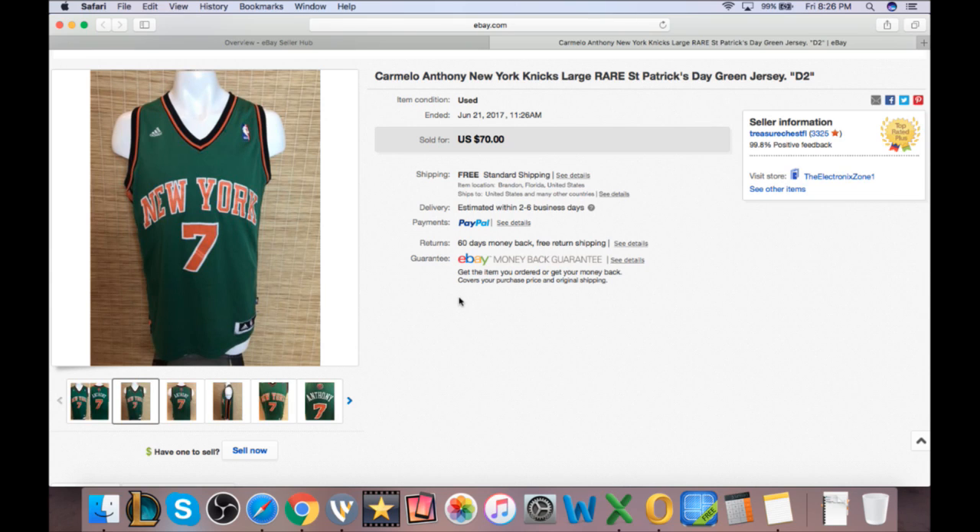Anyway, that's some of my favorite what-sold items from this week on eBay. What did you guys sell this week? What was your best flip? What did you make money on, lose money on, regret buying, or still have for sale? Share any of it with me down in the comment section below — I'd love to see it. Until next time, make sure you're subscribed to the channel, give this video a big thumbs up, and I'll see you then.